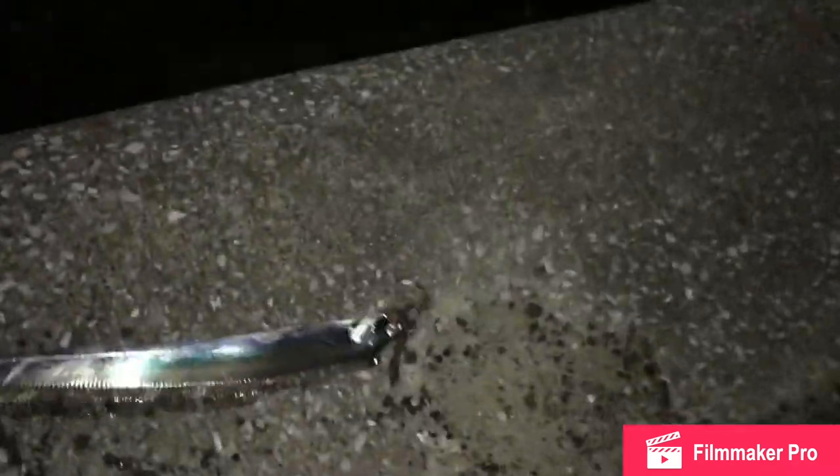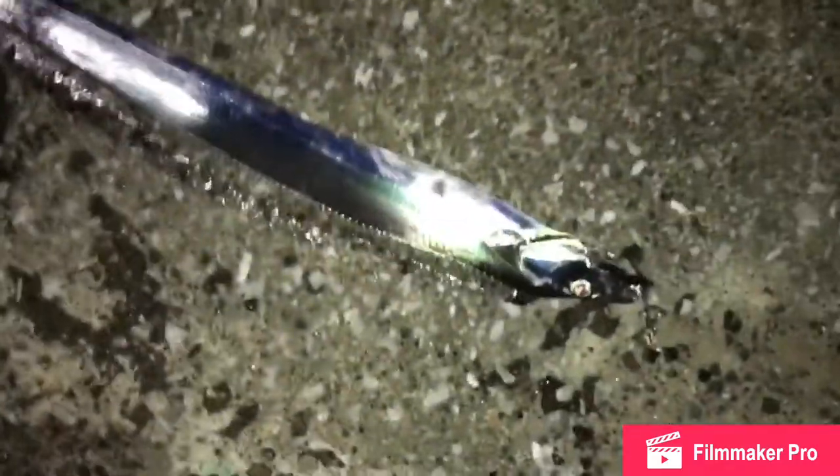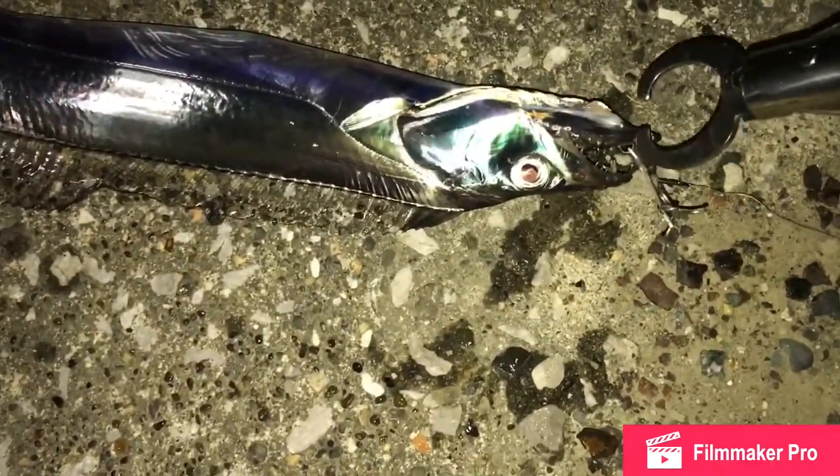Not too long later, I actually changed lures — a little bit smaller one. Trying to get a sea bass, but I can't seem to avoid the ribbon fish.